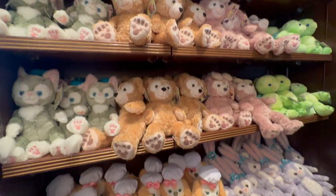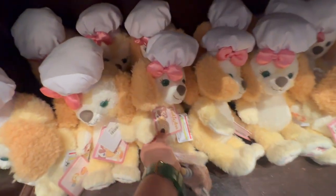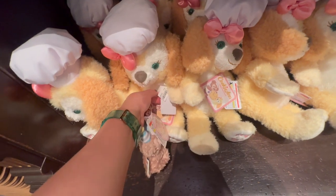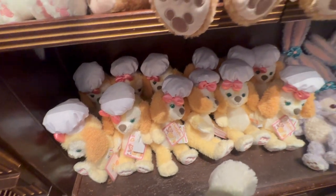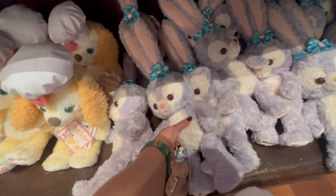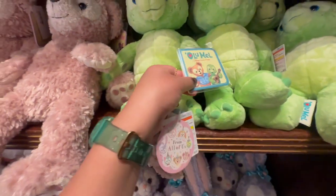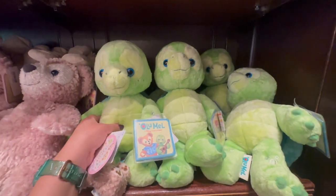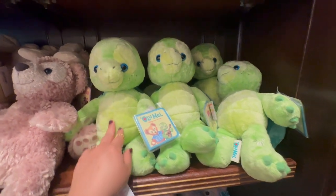I'm thinking of taking Cookie Anne. What do you think? How much is this? It is 40,100 yen — about 30, 35 bucks. Oh, Stella Lou! And Lamel. You usually see this character in Aulani, which is like the Disney Resort in Hawaii. Very cool.